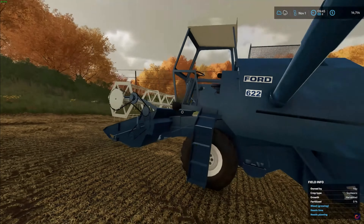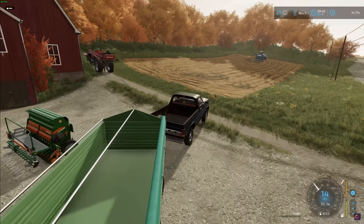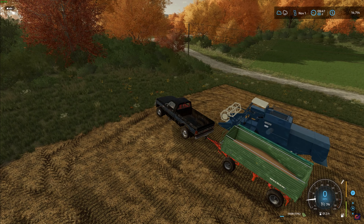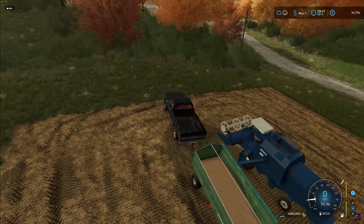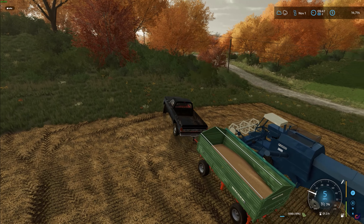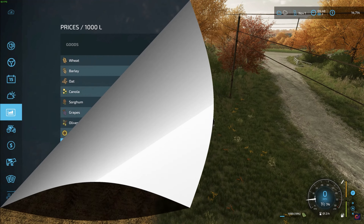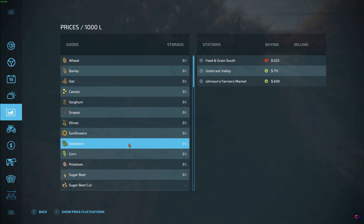The next step is unloading our soybeans into our trailer. Our good old handy Dodge truck is always there for us. Let's see how much we have — about 19%, 1,590 liters. Not a lot but not horrible either. It looks like Feed and Grain South has the best prices right now. Johnson's Farmer's Market would only be $609 per thousand, so we might get about a thousand dollars off this load. A thousand dollars is a thousand dollars — Feed and Grain South it is.